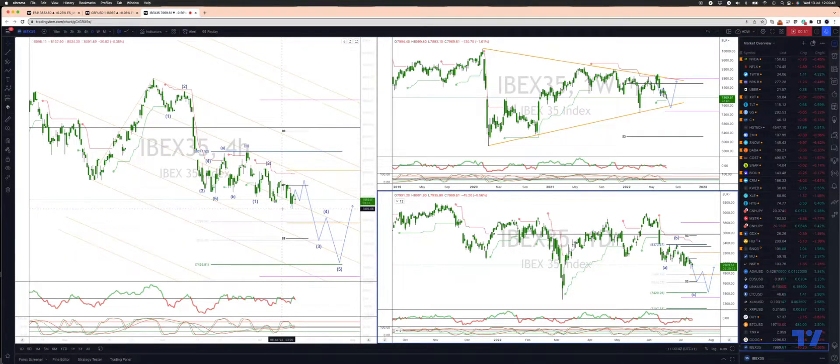The alternative scenario is getting short on any break of these prior lows at 78.97. We would also be encouraging short positions then, again targeting this equality objective at 74.20.